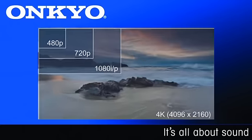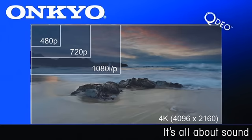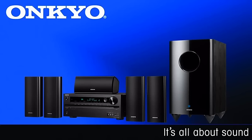To give you the highest video resolution possible today, the HTS 7400 incorporates 4K scaling thanks to the Qdeo chipset from Marvell. To handle all the latest digital sources, the HTS 7400 comes equipped with 4 HDMI 1.4a inputs with support for 3D as well as audio return channel for use with a compatible television.